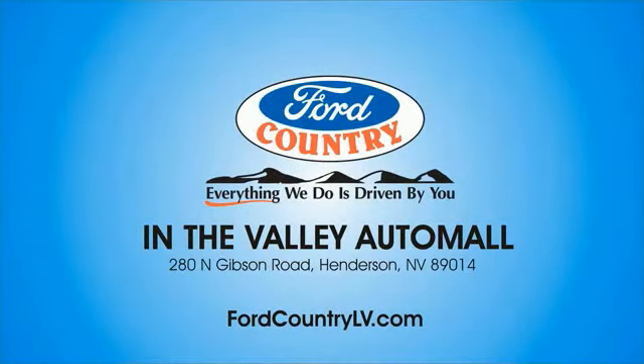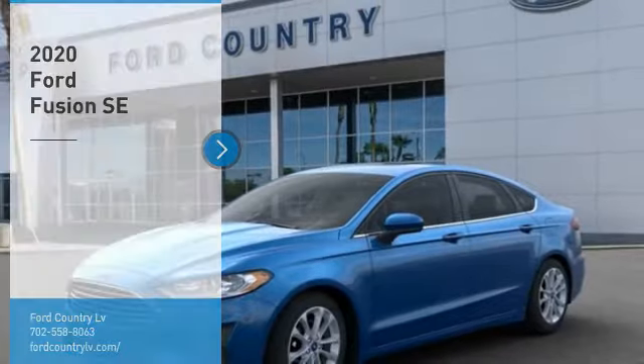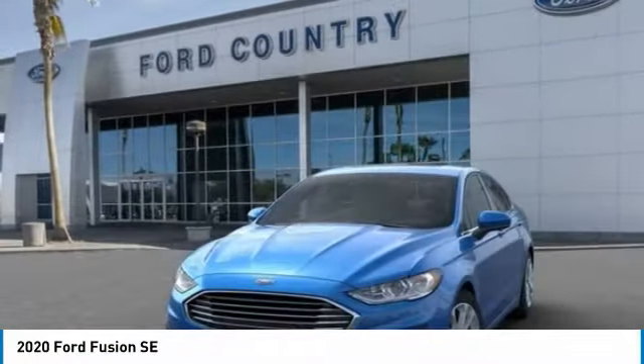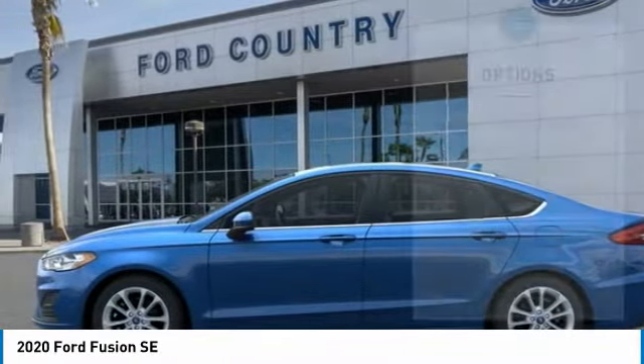Visit Ford Country in the Valley Auto Mall today. Looking for the right vehicle? Check out the 2020 Fusion. You can have both impressive power and great economy in a Fusion. Here are some of this vehicle's great options.